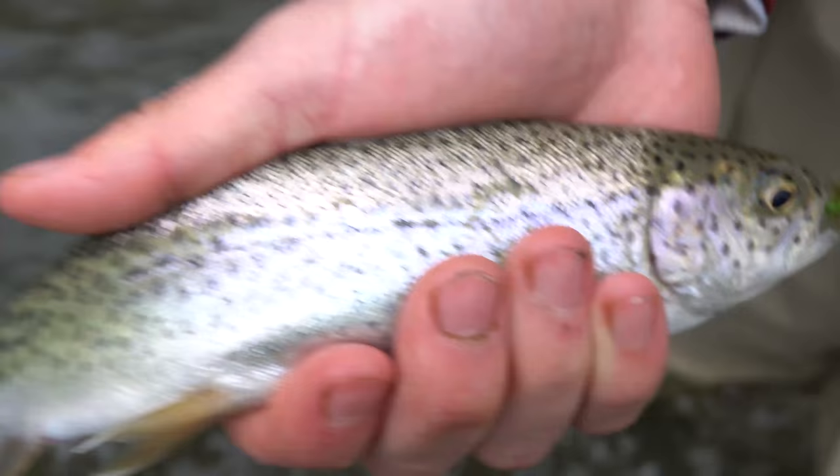There he is — nice rainbow. First one of the day. First rainbow of the day. Hopefully we can get some more.